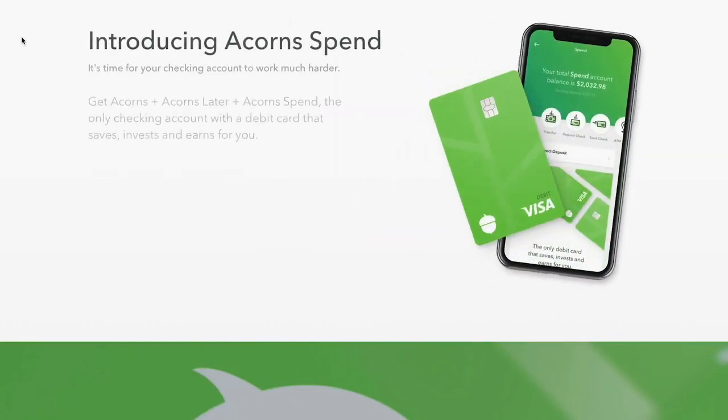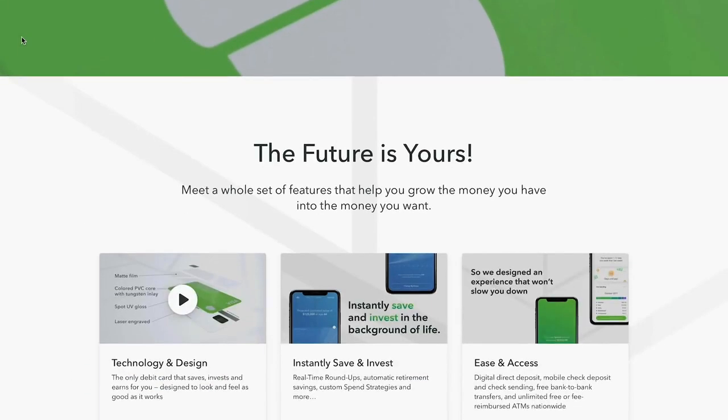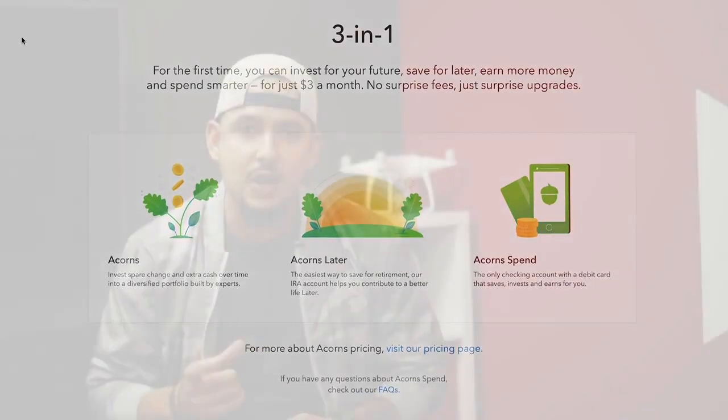One of my favorite upcoming features is called Acorns Spend — a new checking account with a debit card that does all of this automatically. As of this video, they sold out over a hundred thousand Acorns cards, and I'm currently on the waiting list. I even did a signature that I was told would be engraved on the back of the card. It looks great, and it'll feel even greater knowing every purchase is growing my investments.